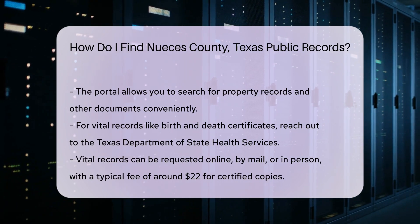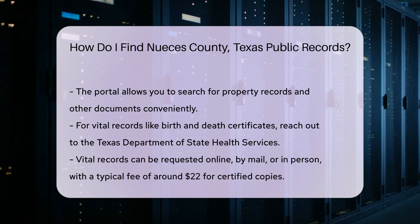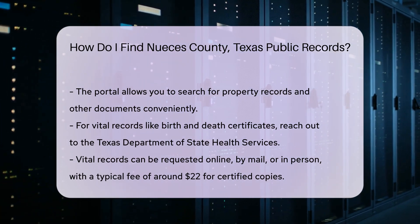If you are looking for vital records like birth or death certificates, contact the Texas Department of State Health Services. You can request these records online, by mail, or in person.